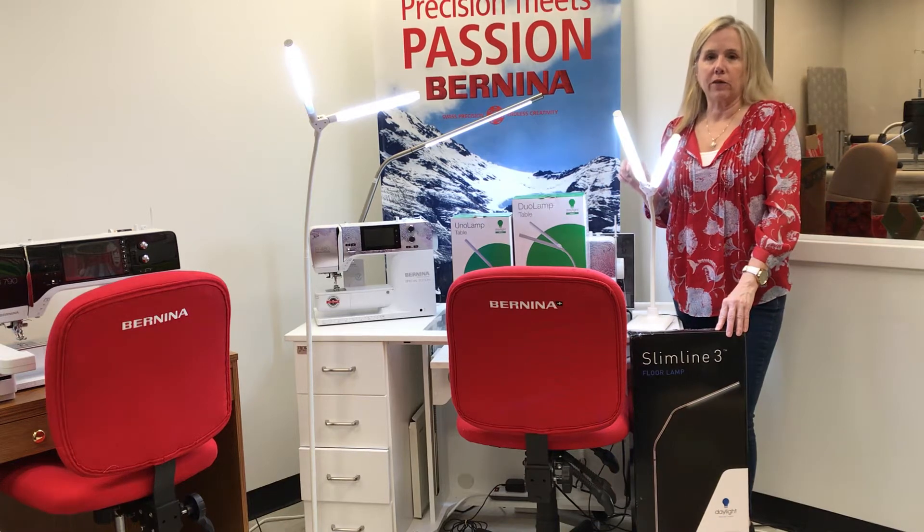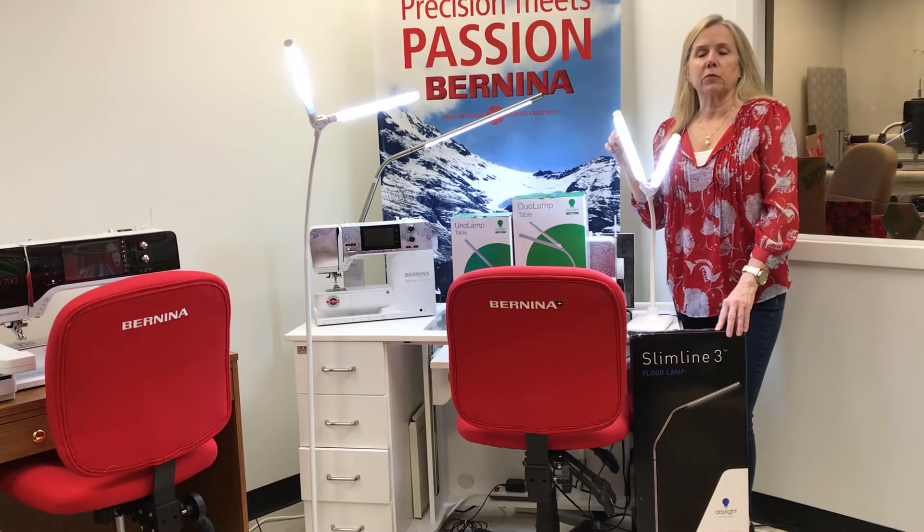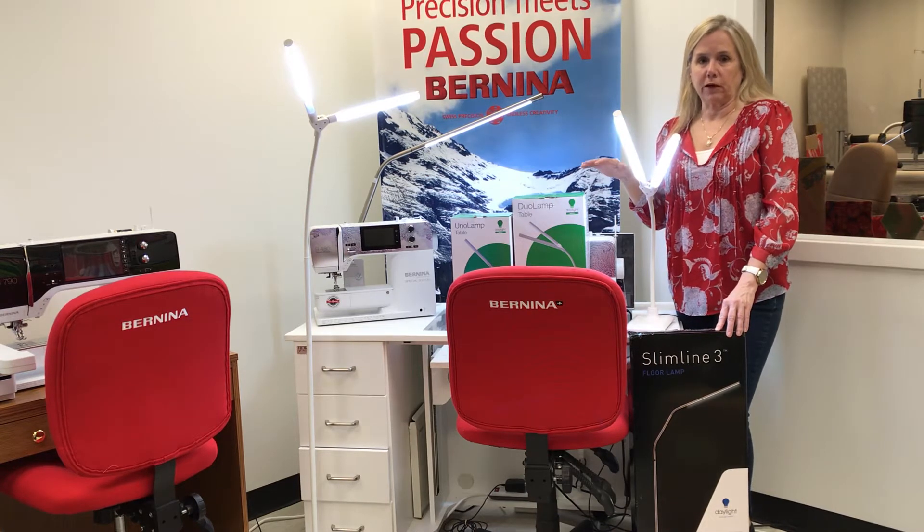Another great product that we carry that we love are our daylight lights. They come in a variety of different styles, and we are going to be running a special promotion for Black Friday only — 15% off your light purchase.